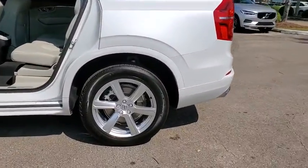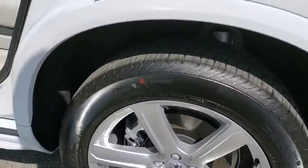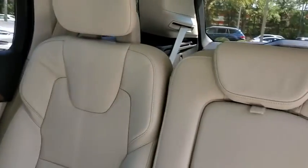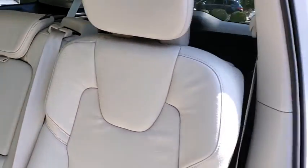Here are some of this vehicle's great options: traction control, power liftgate, power passenger seat, dual airbags, alloy wheels, power steering, four-wheel disc brakes, center armrest, and electronic stability control.